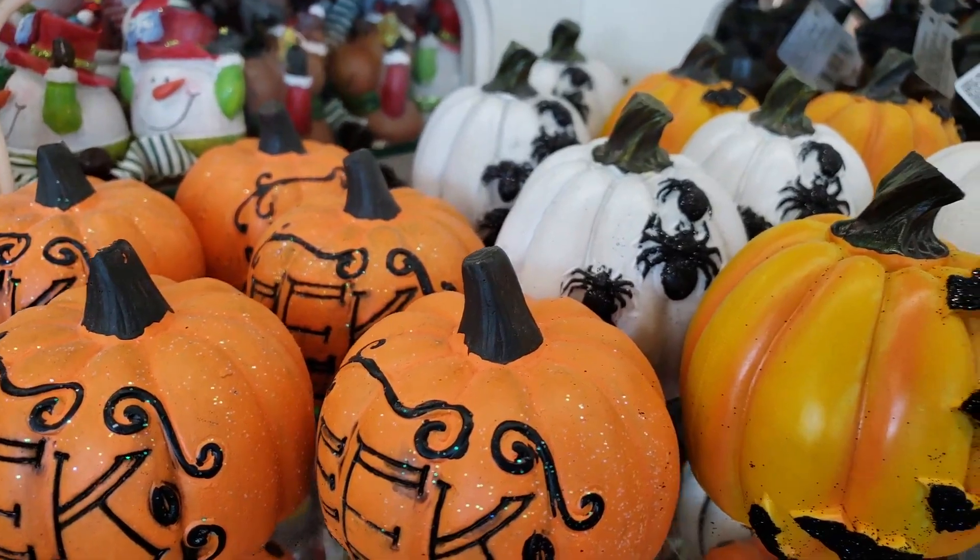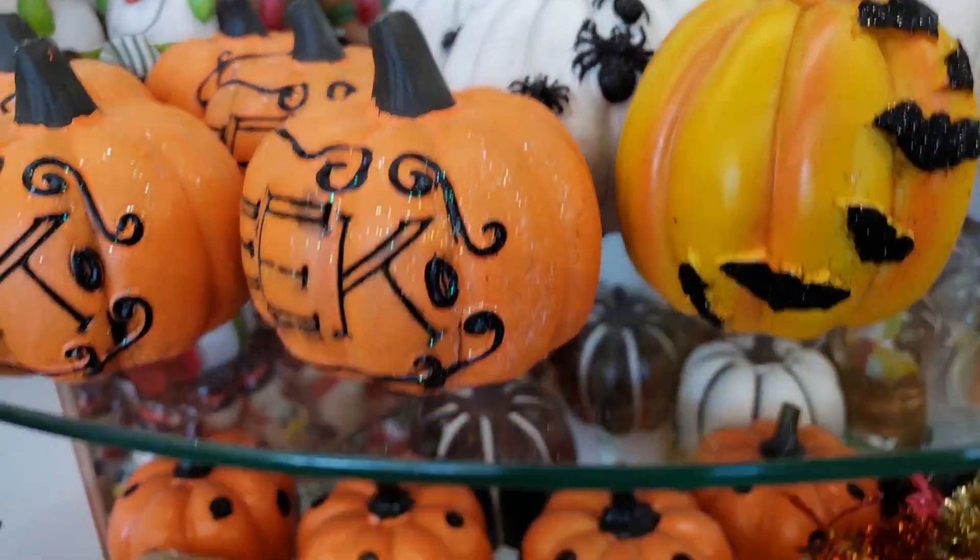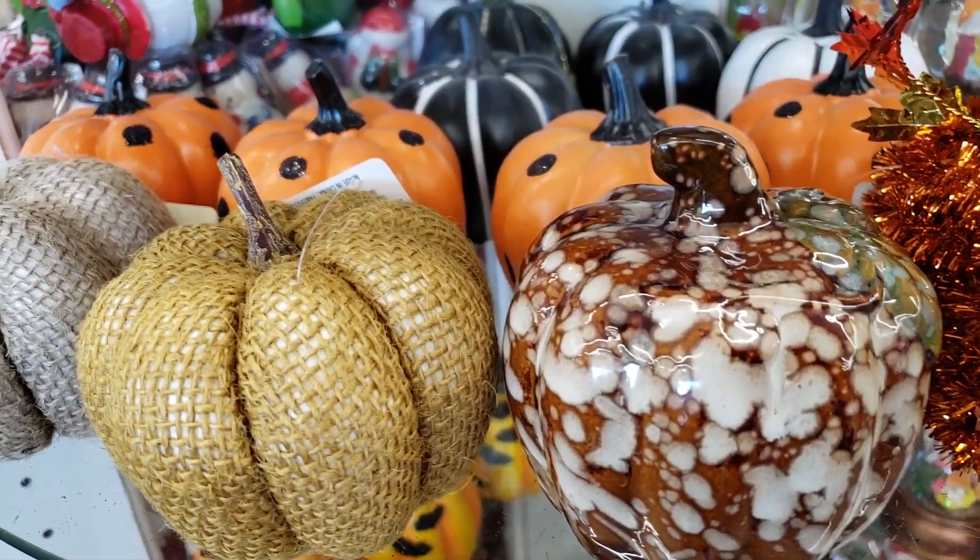I really think they've upped their pumpkin game. Look at that glass one! That spotty glass! That looks high-end!